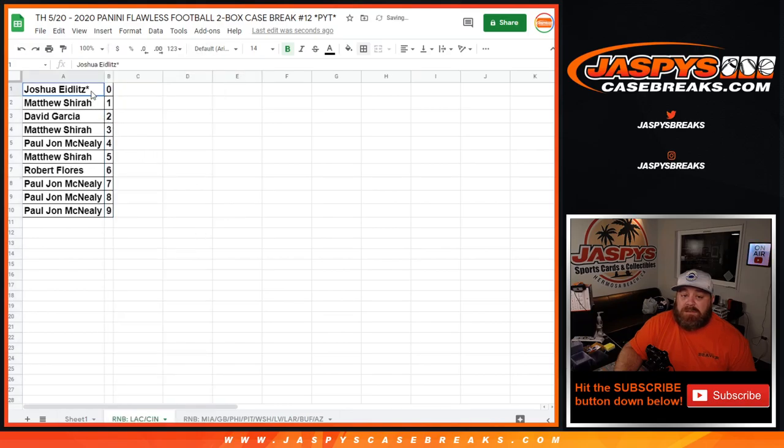So Joshua Idlitz with the zero spot would get any and all redemptions for the Chargers and the Bengals — Joe Burrow is a redemption in this, I think almost all of his autos are redemptions, so that's not a bad spot. With the zero spot, Joshua gets all redemptions including any known one-of-one redemptions, while Matthew Shira with the one spot would get any in-person one-of-ones.